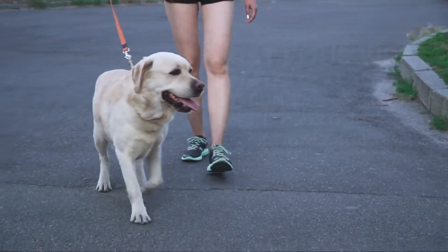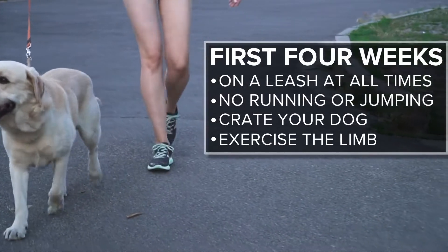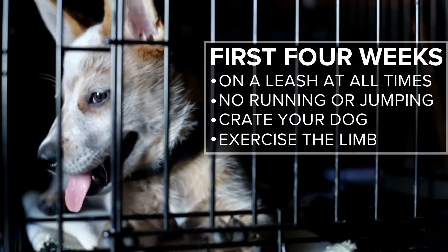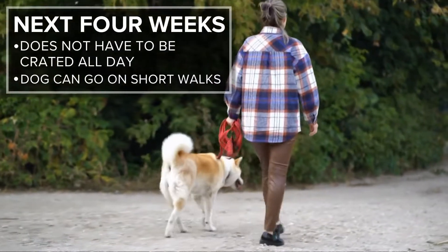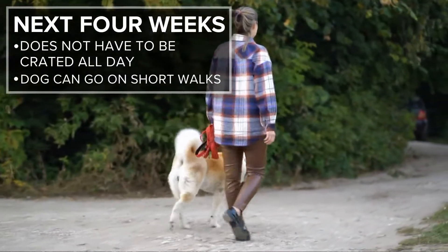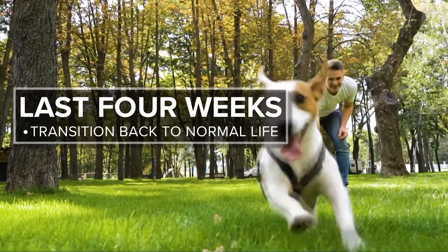The first four weeks are the most critical — on a leash at all times, no running, jumping, crate your dog, and exercise the limb. The next four weeks, your dog does not have to be crated all day and can go on short walks. The last four weeks are a transition back to normal life.